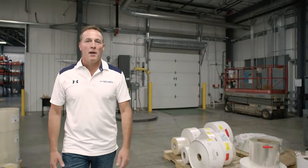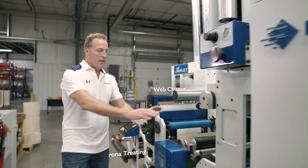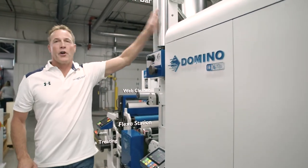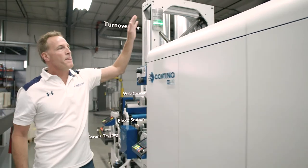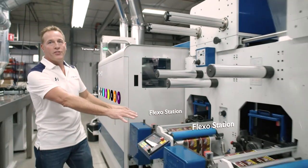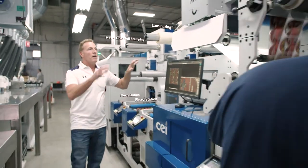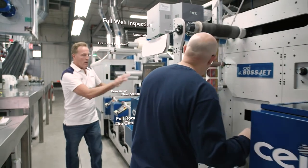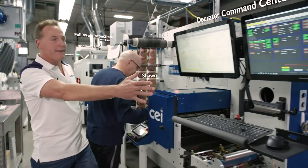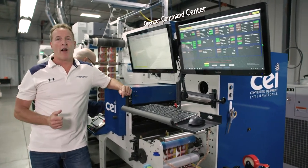The CEI Bossjet powered by Domino features a web cleaner, corona treating, a flexo station for printing, priming, and tinting, a turnover bar for two-sided printing, a seven-color Domino print engine, two more full flexo stations, hot and cold foil stamping, laminating, full web inspection, full rotary die cutting, and an operator command center — everything we need to get it done for our customers.